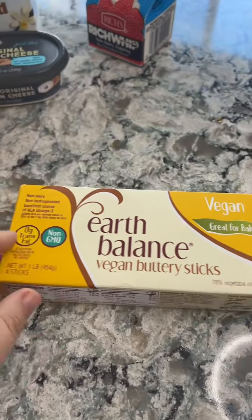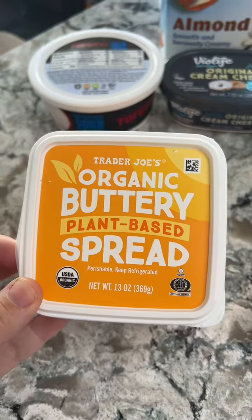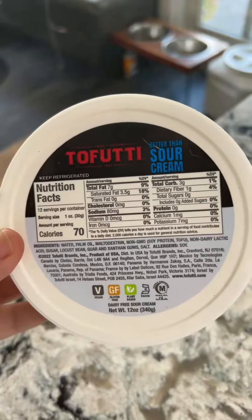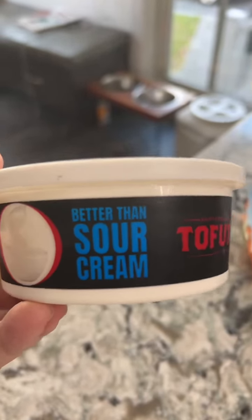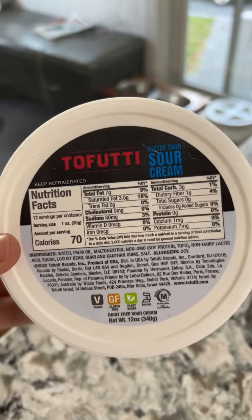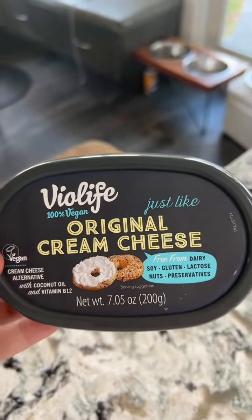Starting with butter — I like Earth Balance a lot, Miyoko's is another really good brand, and then this Trader Joe's buttery spread is great. For sour cream, I like to use Tofutti Better Than Sour Cream. It's not better than sour cream, but it's really great if I want to make something dairy-free with sour cream, like one of those cakes that has sour cream in it.